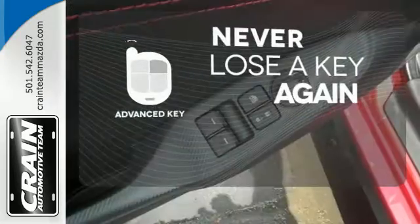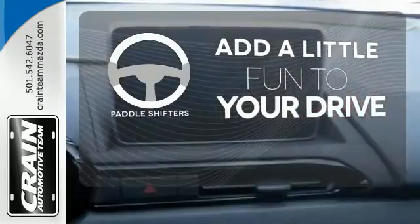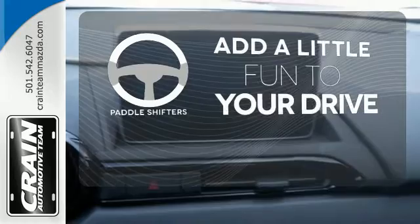Get in and get going with the advanced key. Who says an automatic transmission can't be fun to drive? Enjoy the experience and convenience of paddle shifters.